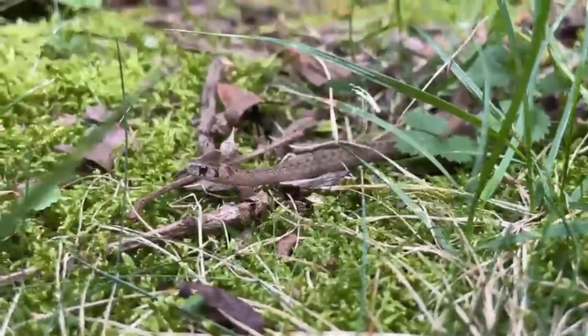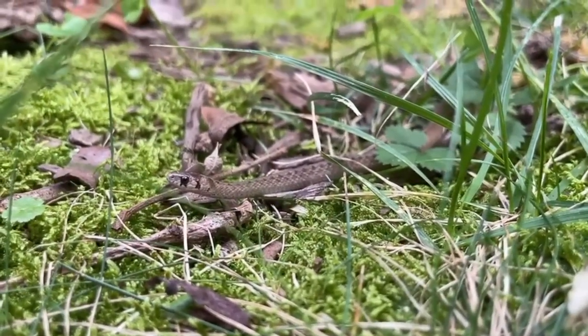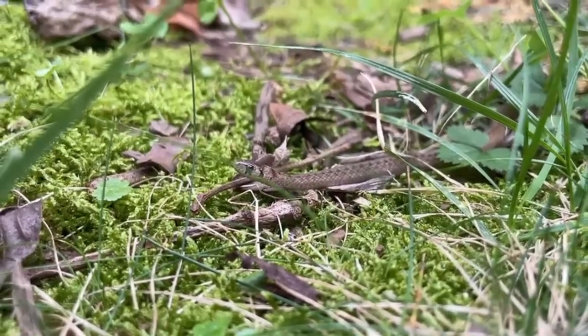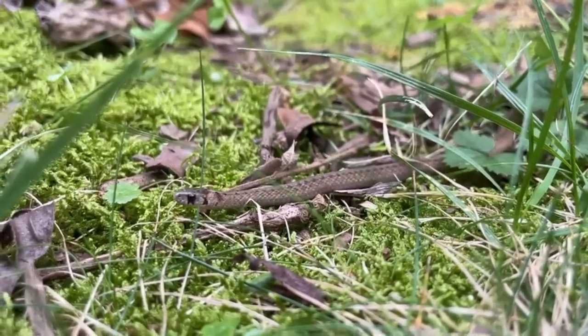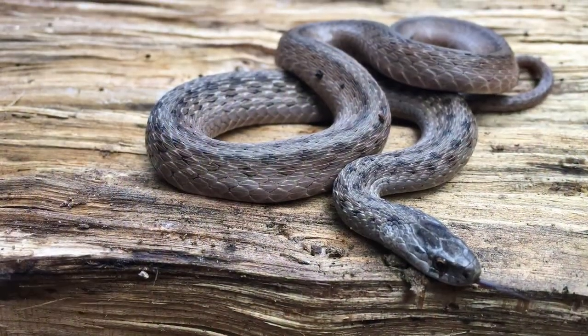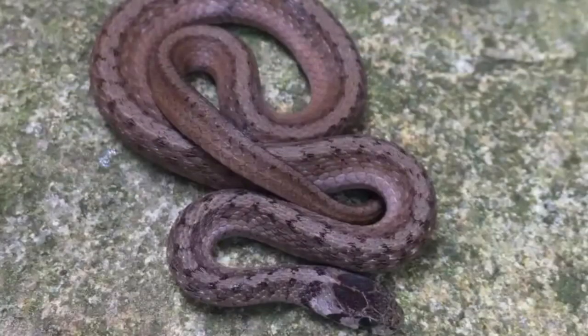Even though this species is abundant throughout most of its range, military natural resources managers may consider addressing threats to this species, including use of pesticides that kill this snake's food sources, control of predators such as domestic cats, and destruction of rural and urban habitats in their integrated natural resources management plans.